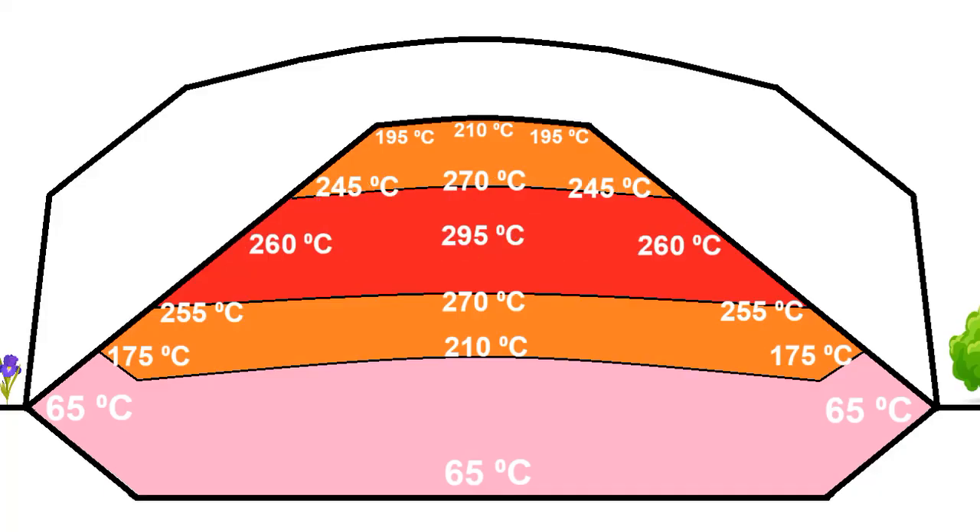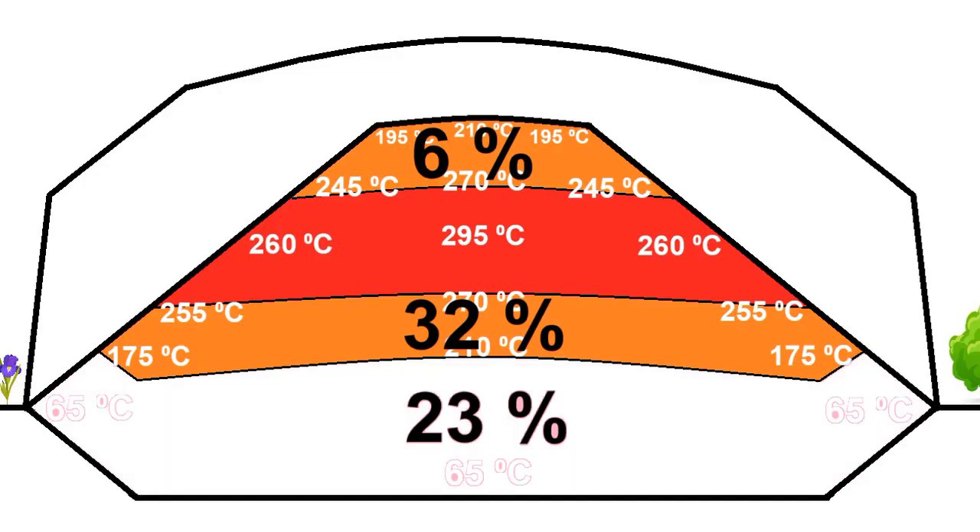To summarize: these are the temperatures at different points of the cone at the end of September, when the cone is completely filled with thermal energy for winter heating. The two layers of hot sand store 38% of the thermal energy, and another 23% is stored in the thermal insulation granules.